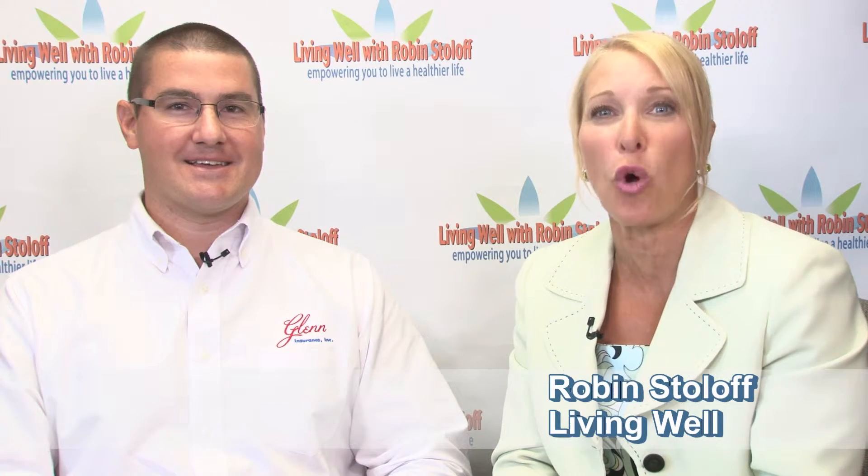It's today's Light Rock 96.9 WFPG Living Well with Robin Stoloff. We just started open enrollment for Medicare Part D for prescription medications, and here to tell us more about that is Michael Sheeran from Glen Insurance.